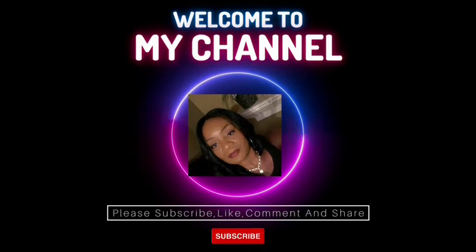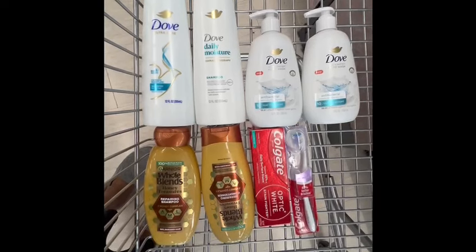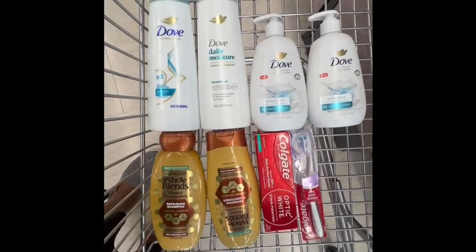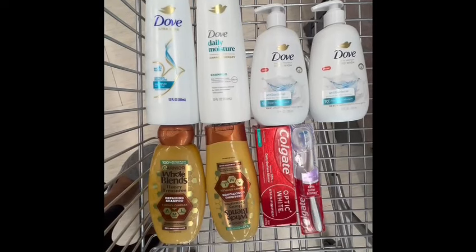Hi guys, welcome to Saving with Cecile. If you are new here, I want to say hi to you and thank you so much for tuning in and watching Saving with Cecile. If you are subscribers, thank you for always coming back and watching Saving with Cecile.